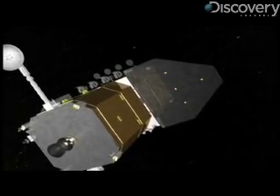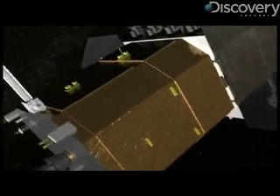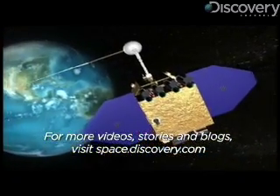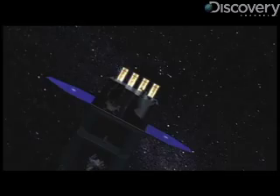Essentially making Pesnell a space weatherman, and possibly more accurate than our Earth-bound ones, judging by the staggering amount of data that SDO will be sending to the ground. SDO is sending 150 megabits per second to the ground 24 hours a day, seven days a week, for at least five years — that's 500,000 iTunes downloads a day. For Discovery News, I'm Jorge Rivas.